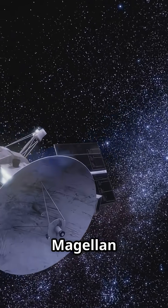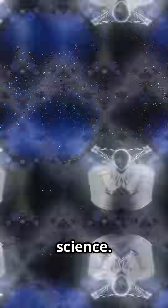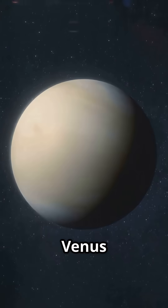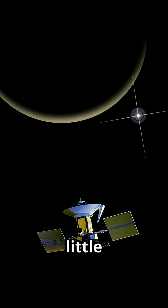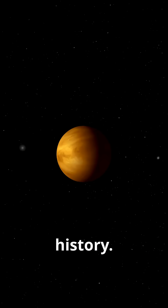By 1994, Magellan had revolutionized planetary science. Its legacy: turning Venus from a blank canvas into a geologic wonderland, and proving that with a little ingenuity, even recycled hardware can make history.